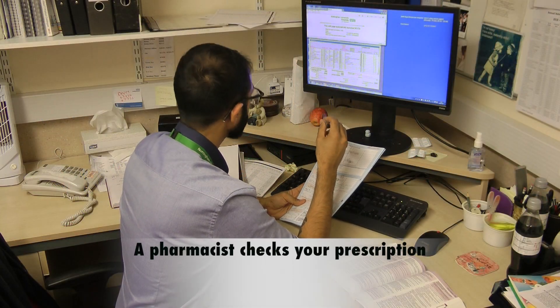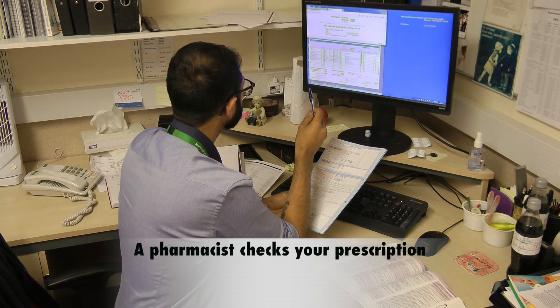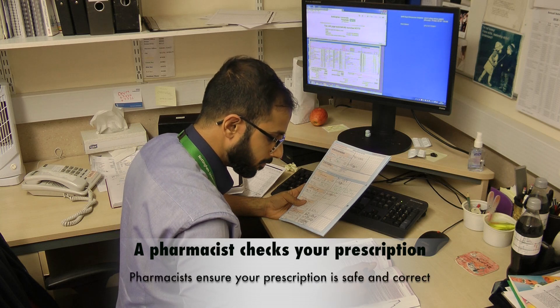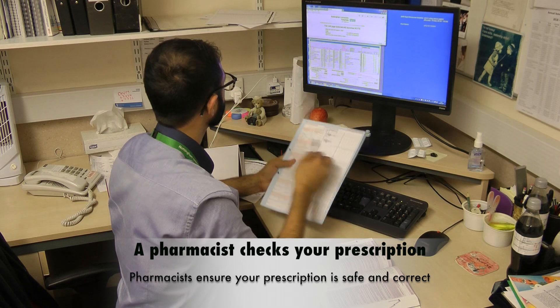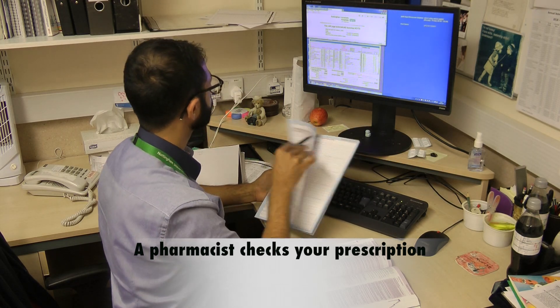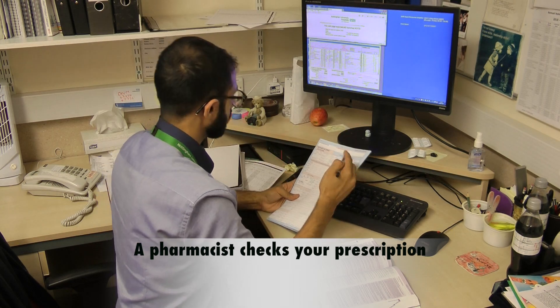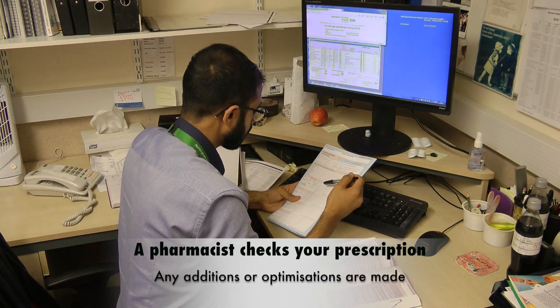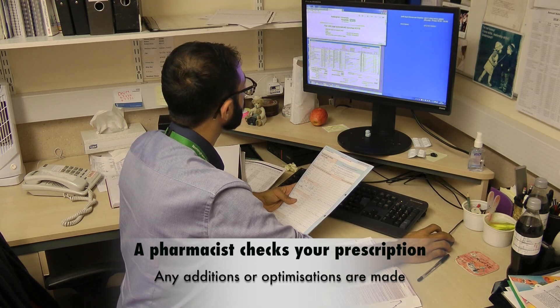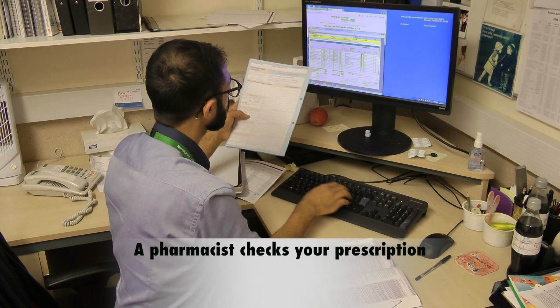Once written, a pharmacist will review the electronic prescription for accuracy and any pharmaceutical issues. This includes checking your new medications for interactions with any other medicines, ensuring dosage and frequency are safe, and ensuring in general the medication is suitable for you. Pharmacists will routinely liaise with other healthcare providers such as carers, nursing homes, or community pharmacies to ensure a smooth transfer of care.